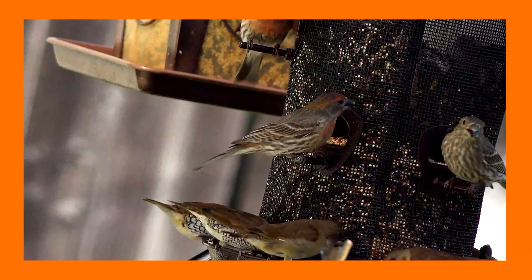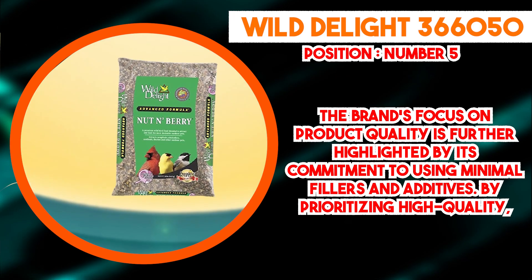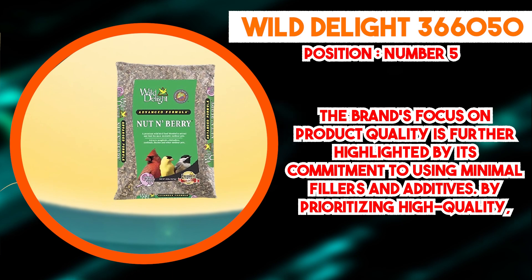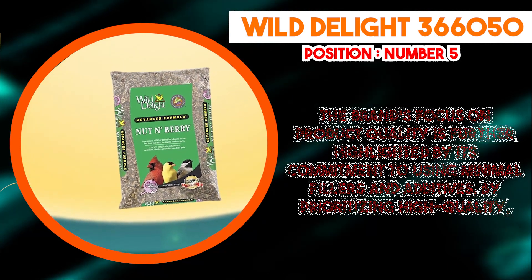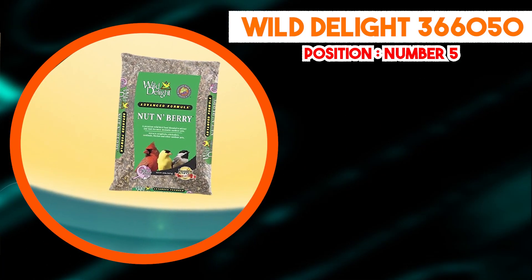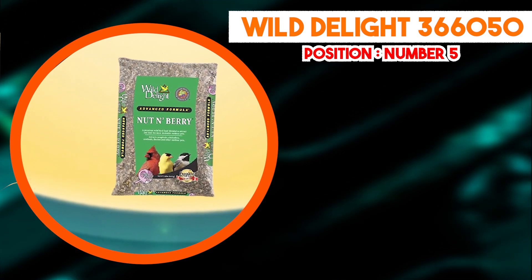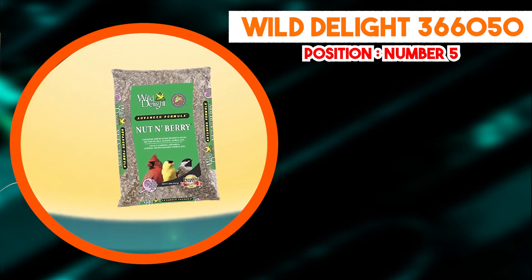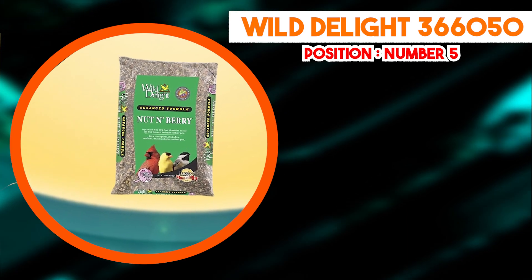It's important to recognize that the effectiveness of Wild Delight 366,050 Bird Food in attracting specific bird species can be influenced by regional factors, seasonal variations, and the existing bird populations in a given area. While the product has garnered positive feedback from users who observed increased bird activity at their feeders, individual experiences may vary. In conclusion, Wild Delight 366,050 Bird Food has established itself as a reputable option for wild bird feeding due to its thoughtfully selected blend of nuts, fruits, and seeds. The emphasis on premium ingredients, potential to attract a diverse range of bird species, and dedication to quality make it a favored choice among bird enthusiasts looking to create an engaging and enriching birdwatching environment.